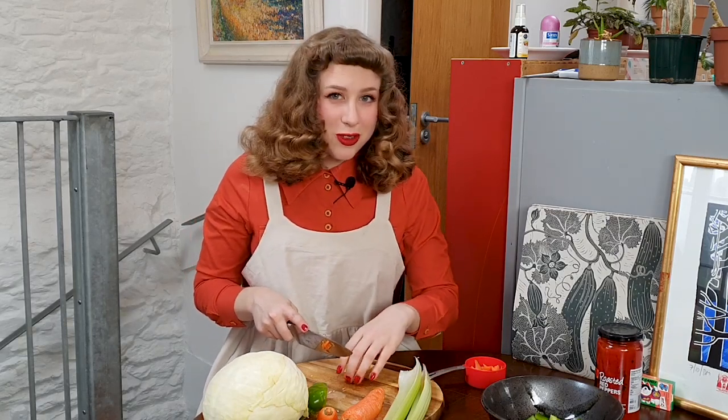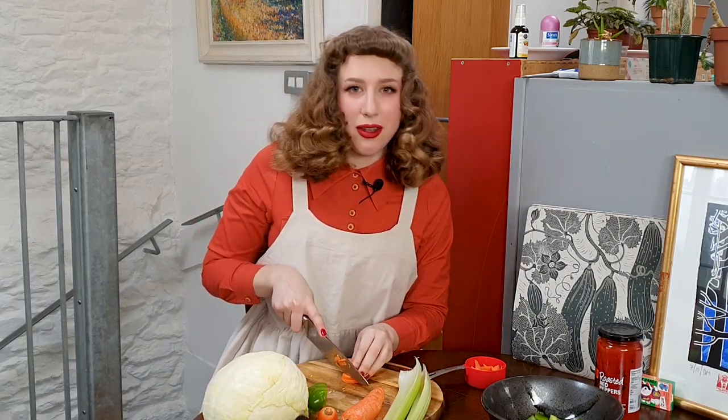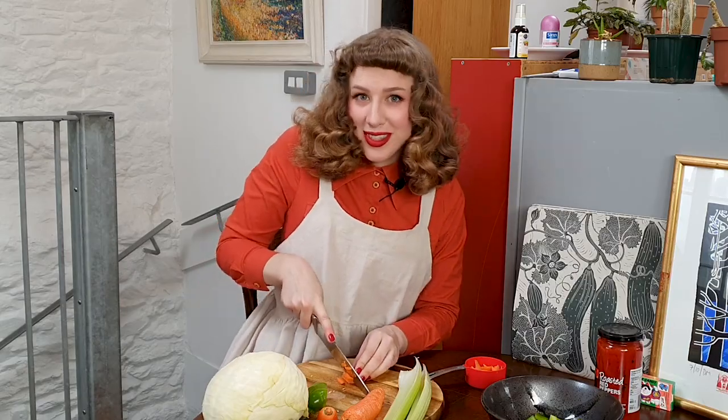Welcome to the worst cooking channel of all time. Not only is she bad at it, but she also makes the grossest stuff.